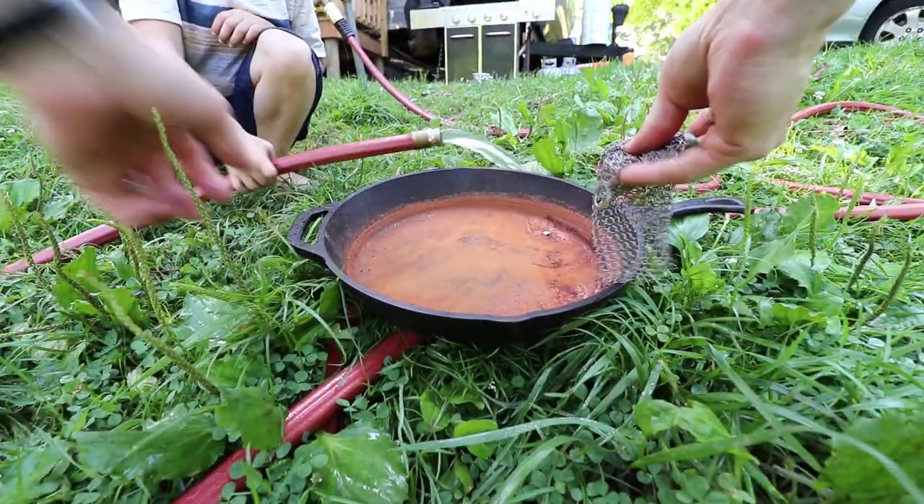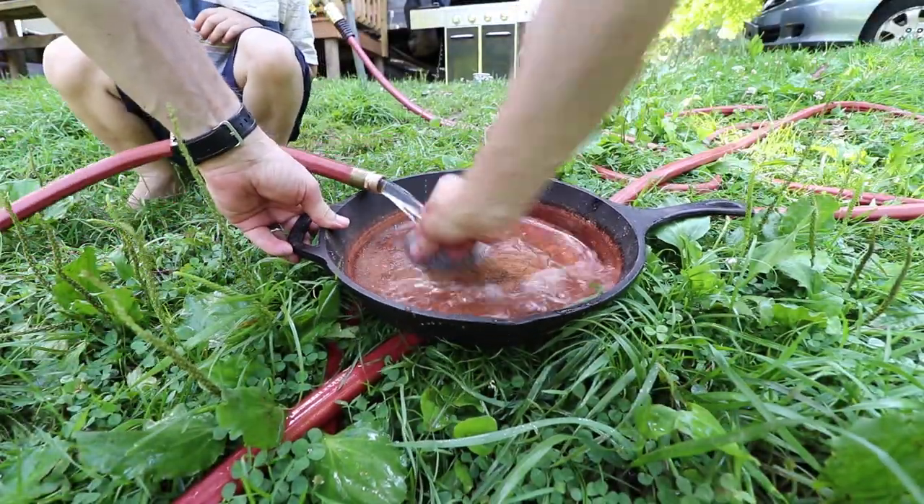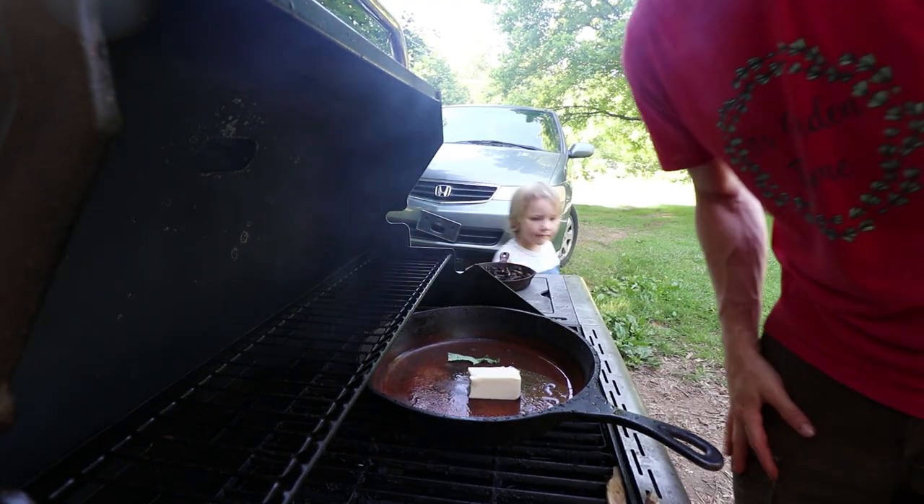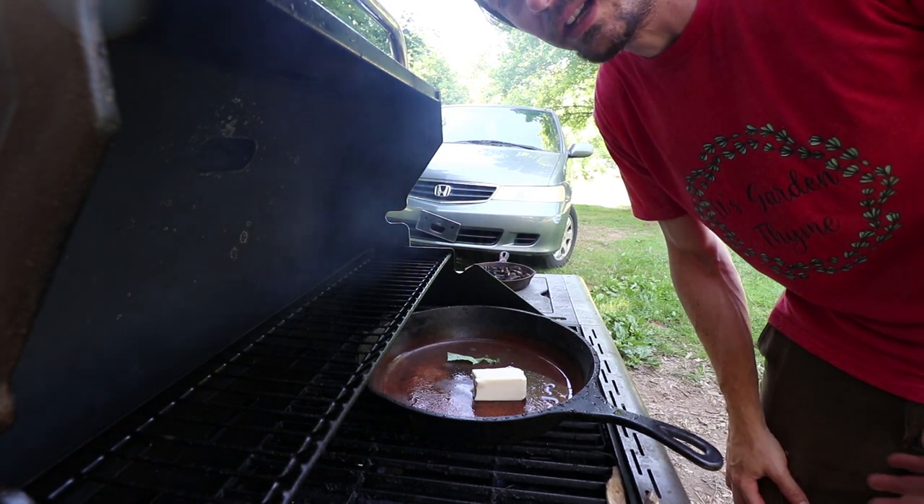This is our breakfast hash variation — probably the simplest one is just sausage and kale.